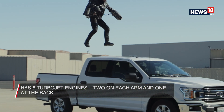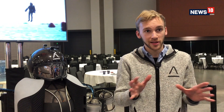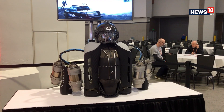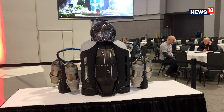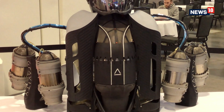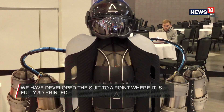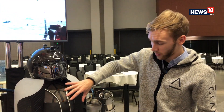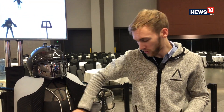Two engines on each arm and one on the back. Richard went from developing it with readily available materials — extruded aluminium — and rapidly iterating and testing as fast as possible. I joined quite early on in the journey with another engineer called Alex, and we developed the suit to a point where it's now fully 3D printed — my specialty. We've now got a fully nylon, steel, and aluminium 3D printed jet suit.